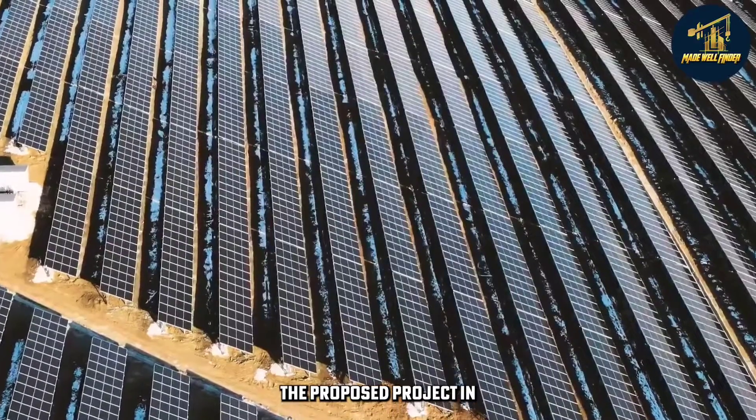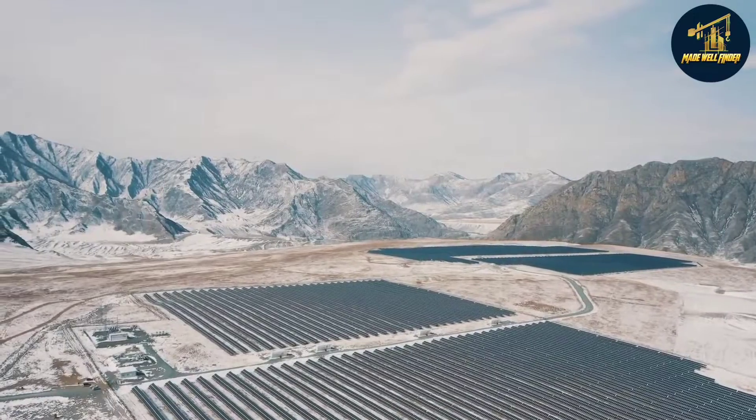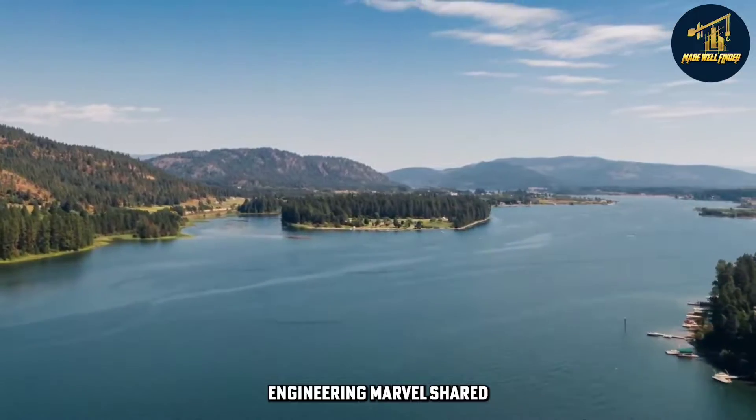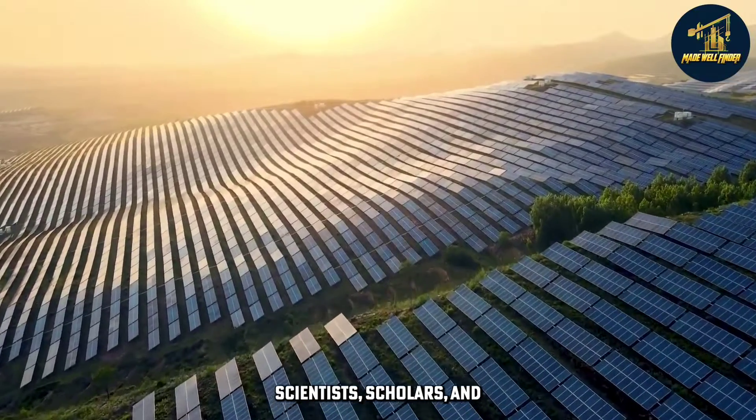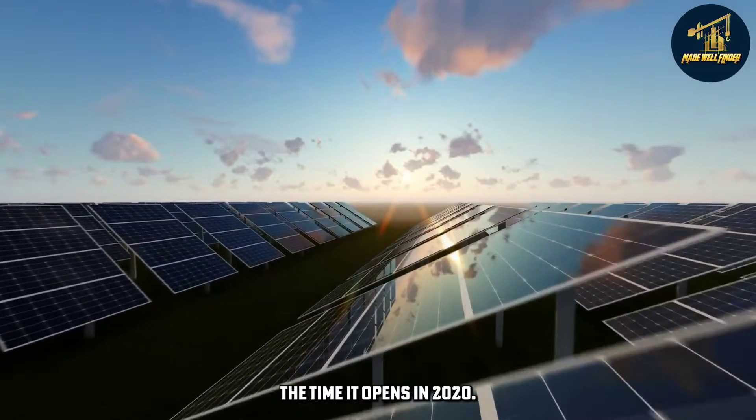The proposed project in Laguna Lake will exceed its Asian counterpart as the largest in the region. It'll become a global engineering marvel sure to draw the attention of scientists, scholars, and curious visitors alike by the time it opens in 2024.